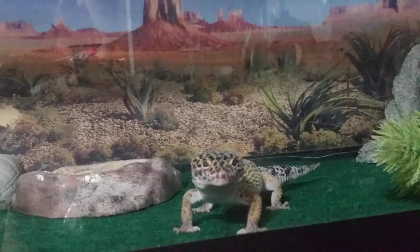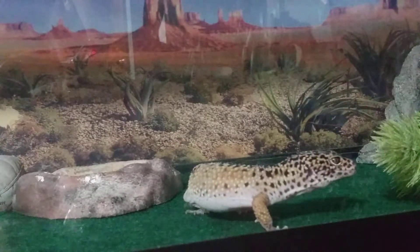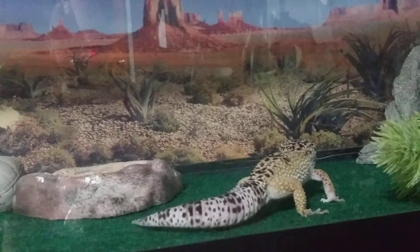He doesn't care about roaming around his territory — he's curious with the phone. Oh, never mind. This is usually what Iceberg does. Walks around.